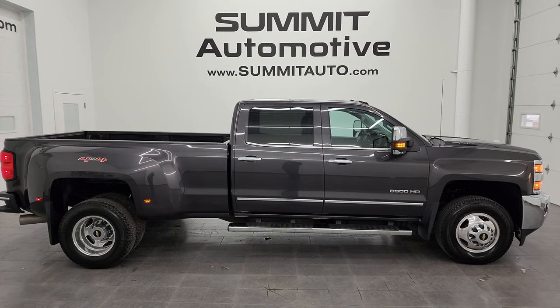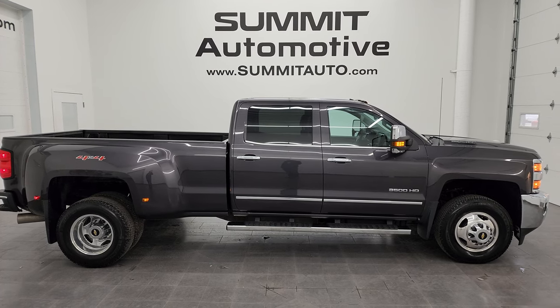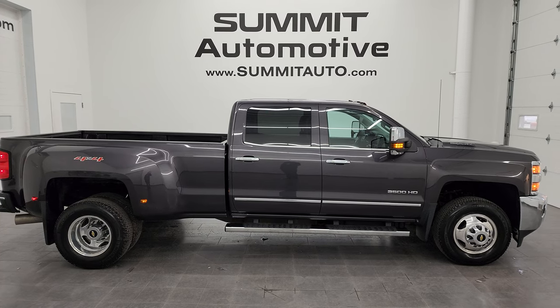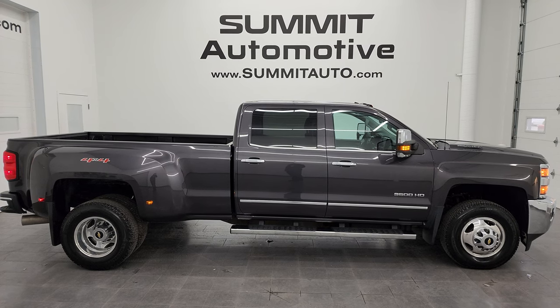We're super excited to help you with this ultra clean 2015 Chevy Silverado 3500 crew cab long box dually LTZ in tungsten gray metallic. Thanks again for checking out the video — remember to like, subscribe, and share on the YouTube channel. I really appreciate it. Thanks again.